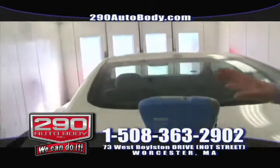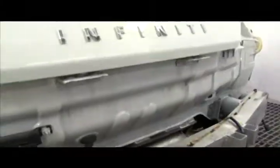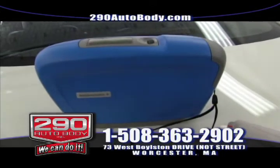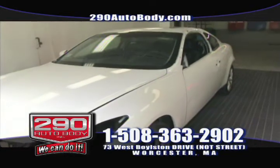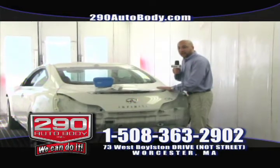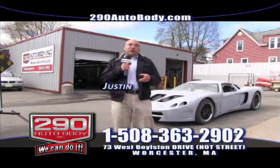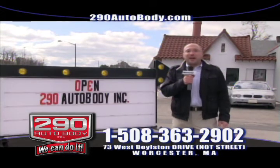In the paint shop, your vehicle's color match is acquired using the best technology possible. We have a system that ensures every color is right all the time. We also have a color photo eye, which means we can guarantee every color is 100% accurate. Here at 290 Auto Body, from mechanical to frame to paint, we only use the latest technology to guarantee your repair is 100% every time. Stop in today for your free estimate.